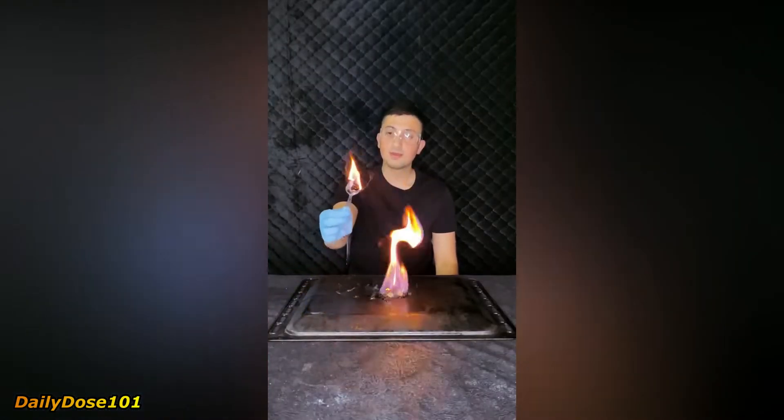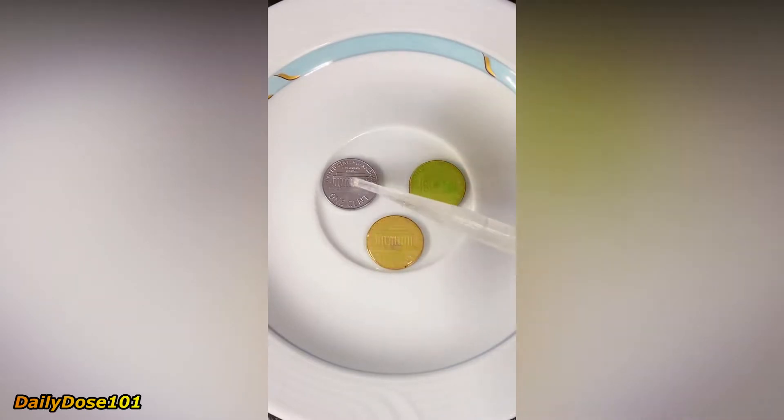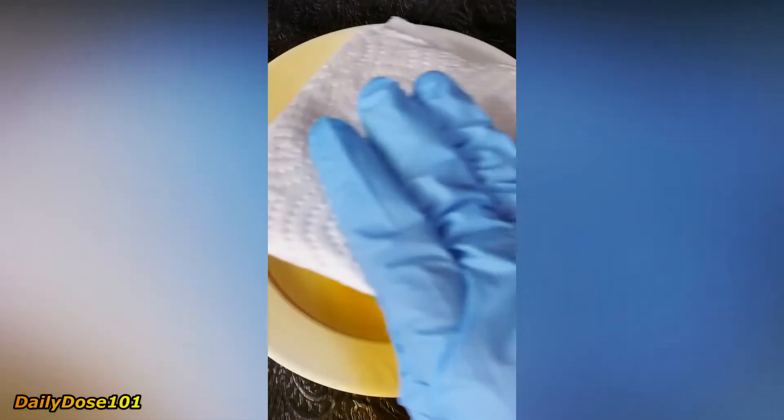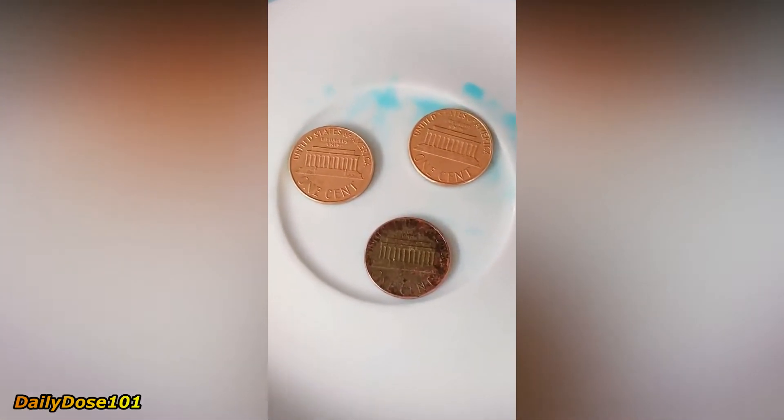Let's try to clean — or should I say destroy — some pennies with nitric acid. Nitric acid is a really dangerous acid. It reacts with the copper and zinc of the pennies and dissolves them. The gas you see is NO₂, which is really toxic. And this is how they look in the end.